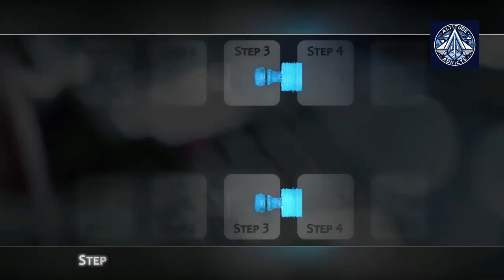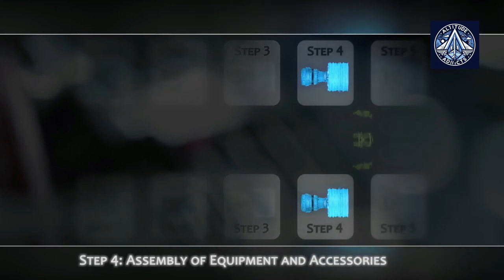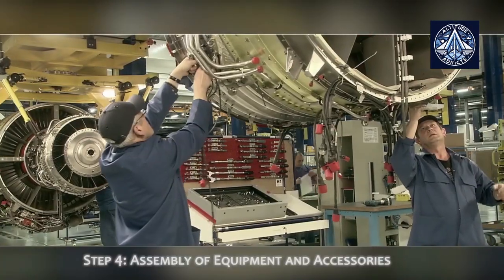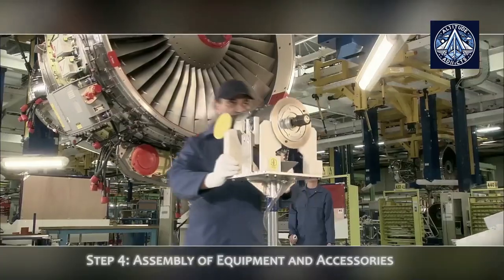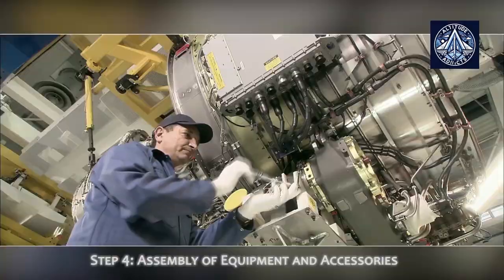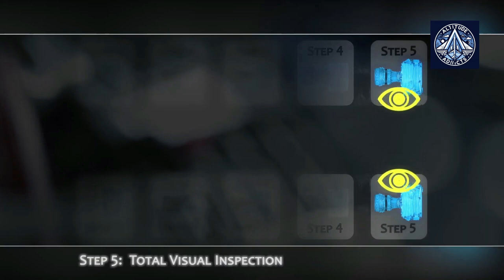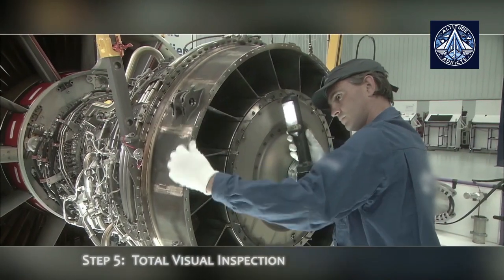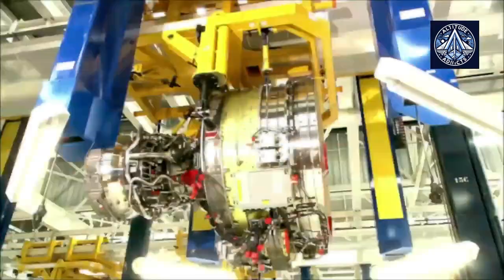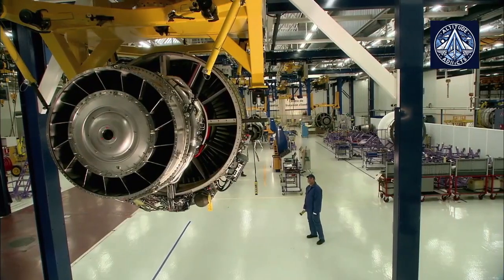Ultimately, the dust ingestion experiments were able to replicate the wear on the HPT Stage 1 blade of the LEAP 1A engine that operators were observing in the field. Engineers were able to make subtle but significant changes by observing the impact on the components, resulting in the optimization of the casting and cooling of the HPT blade, as well as the enhancement of the blade tip and trailing edge design. The HPT Stage 1 nozzle and forward inner nozzle support were also modified to enhance the system's durability.